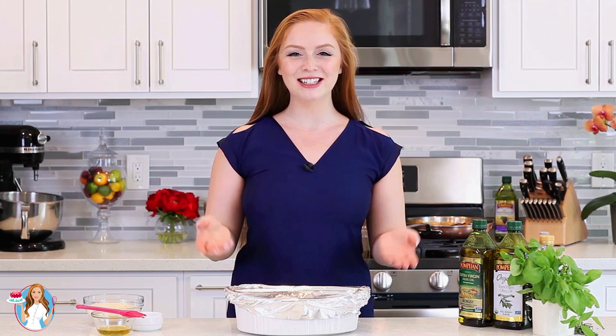This ratatouille is ready to go into the oven. I have it preheated at 375 degrees Fahrenheit and it's going to bake for one hour. I'm going to bake it with foil for 15 minutes, take the foil off, add some Parmesan cheese over the top, and let it bake for another 10 to 15 minutes. If you want, you can also place it under the broiler for about 5 to 7 minutes so the veggies are really nice and golden on top.